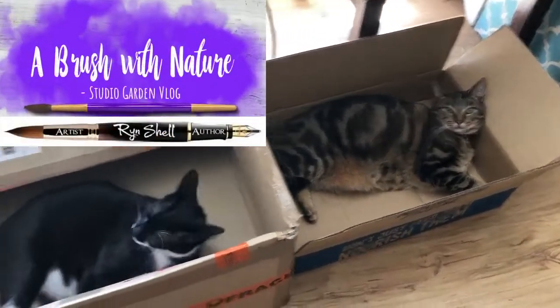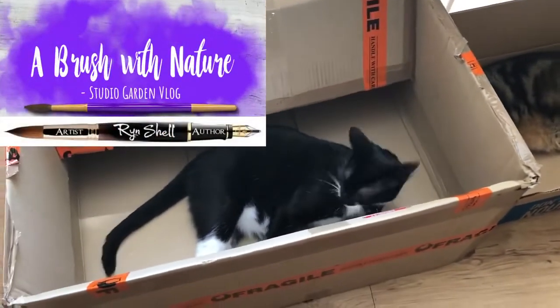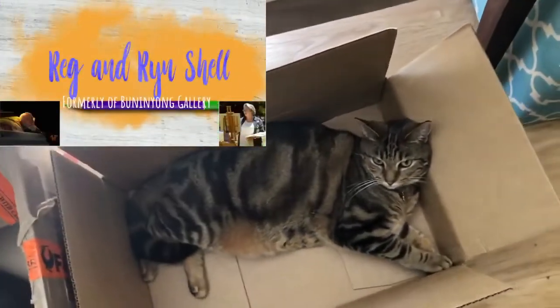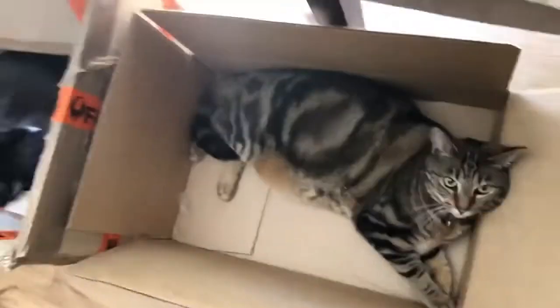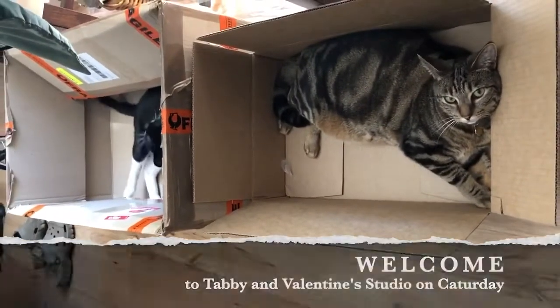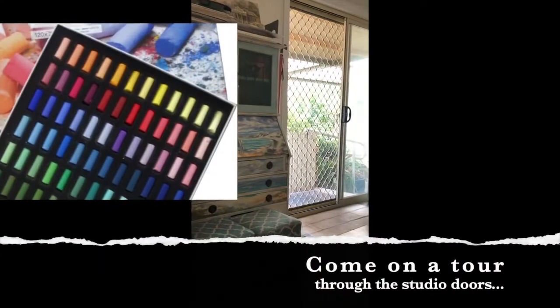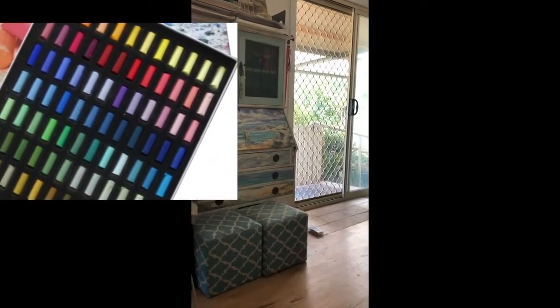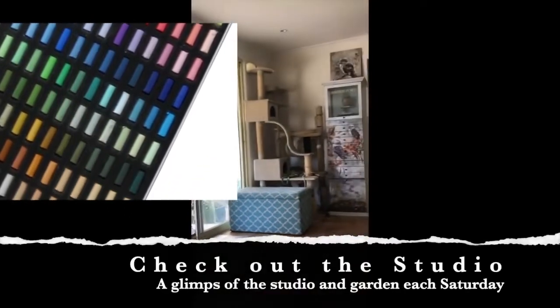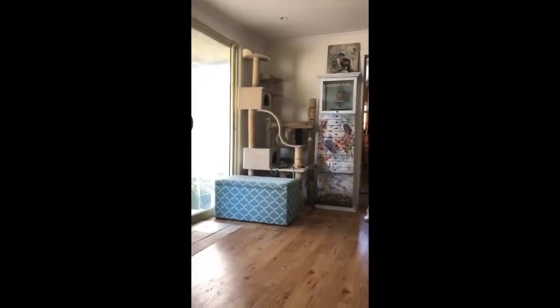Welcome to Tabby and Valentine's studio — well, on Saturday it's Caturday, so it's their studio today. They're telling you about the new box they're getting next week: it will be the box from the set of 120 Schmincke extra soft pastels. They're looking forward to that box — I'll get the contents. I'm lucky, this is my studio, our studio.